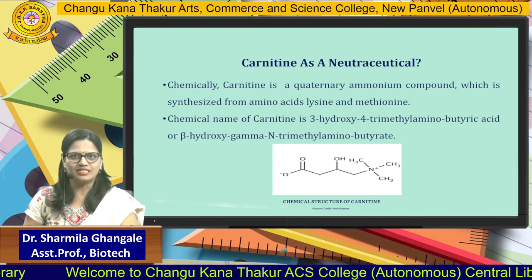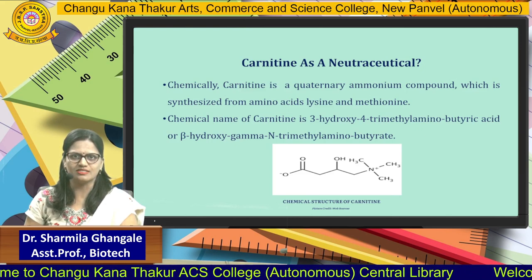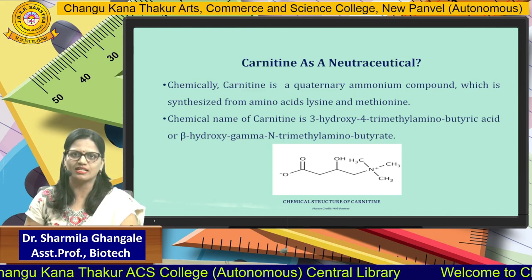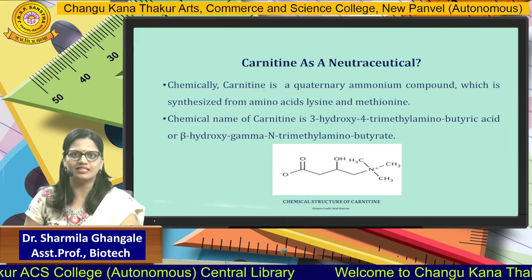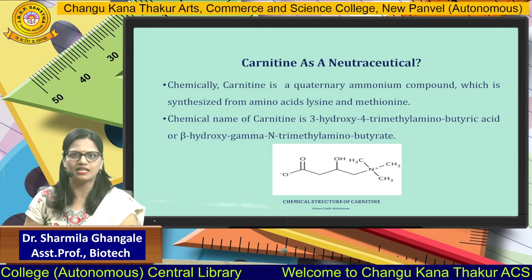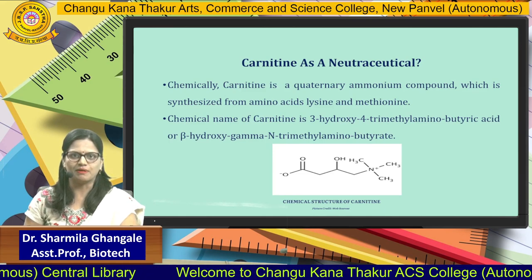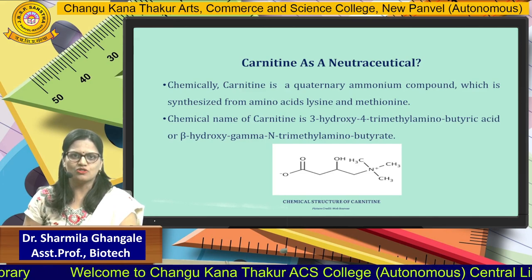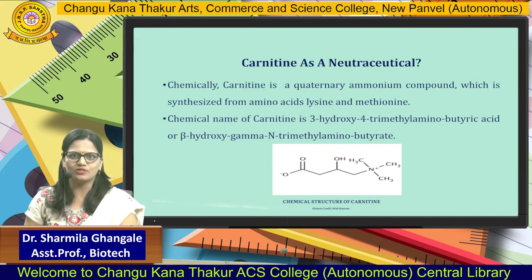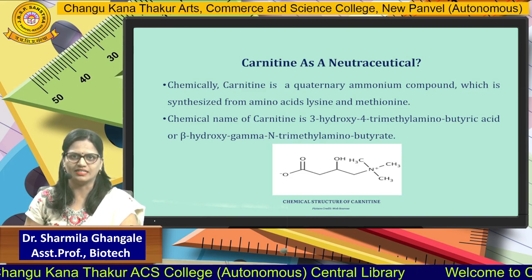Chemically, Carnitine is a quaternary ammonium compound which is synthesized from amino acids lysine and methionine. The chemical name of Carnitine is 3-hydroxy-4-trimethyl-aminobutyric acid, or beta-hydroxy-gamma-N-trimethyl-aminobutyrate. Both names can be used, and the picture also reveals the chemical structure of Carnitine.